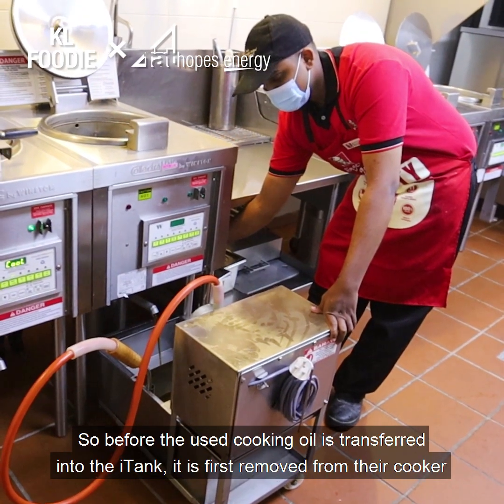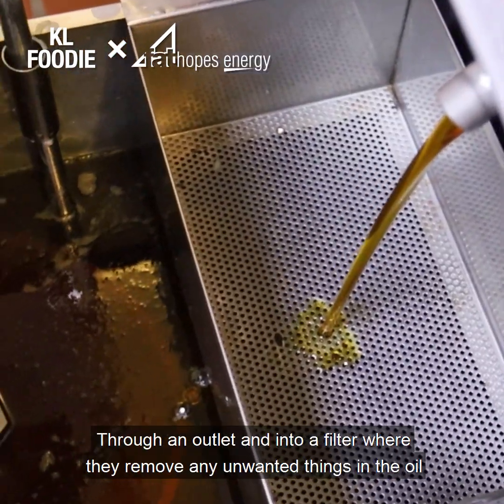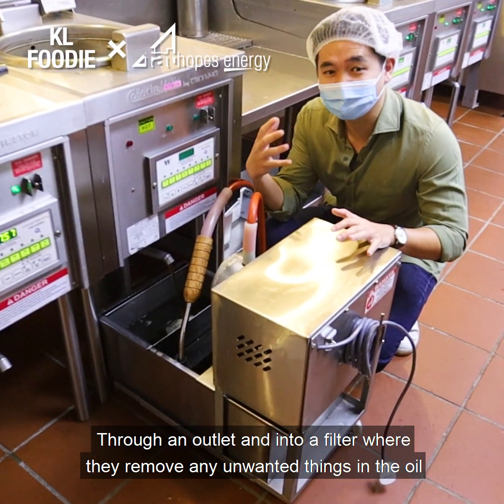Before the used cooking oil is transferred into the i-Tank, it is first removed from their cooker through an outlet and into a filter, where they remove any unwanted things in the oil.